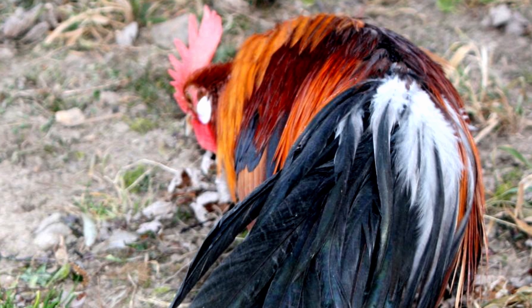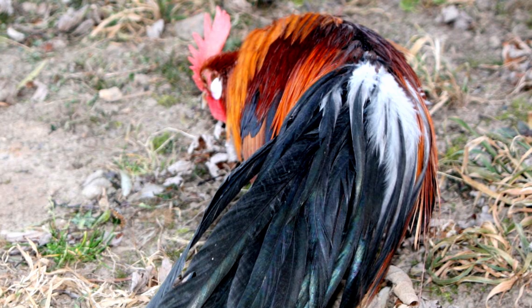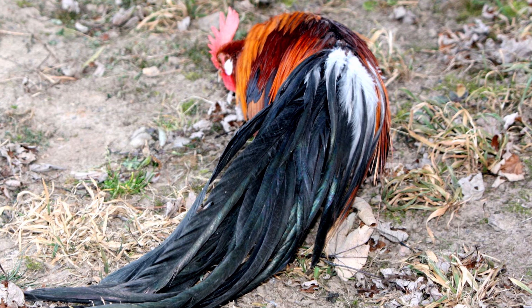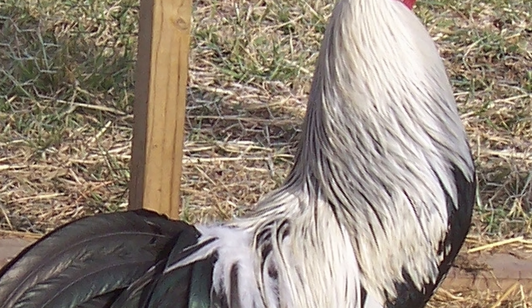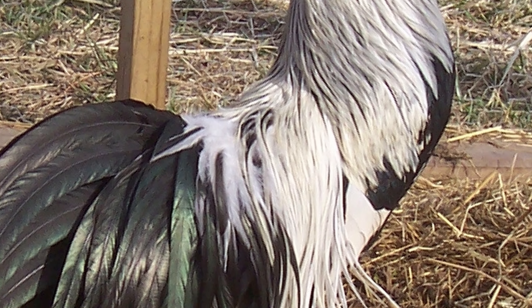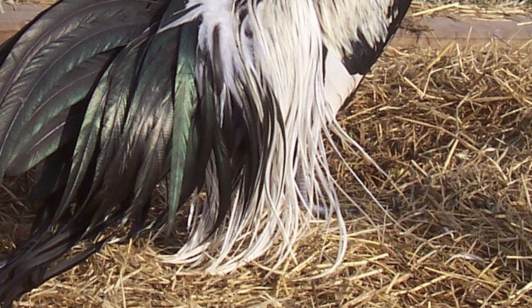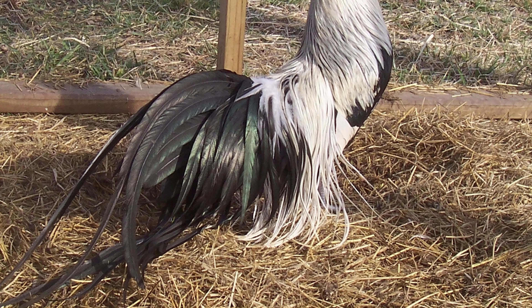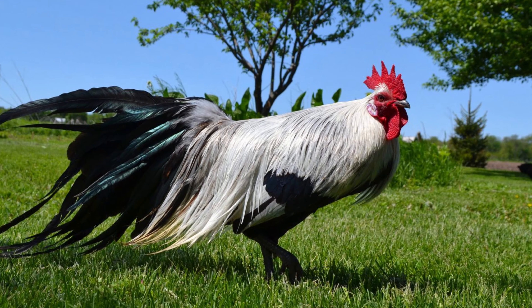Because Phoenix chickens generally molt only once every two years, they are able to achieve the long feathers for which they are known. The saddle feathers can reach lengths of between 12 to 18 inches, while the tail feathers can reach lengths of 2 to 5 feet.